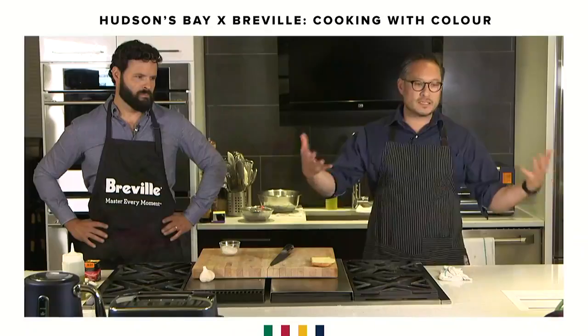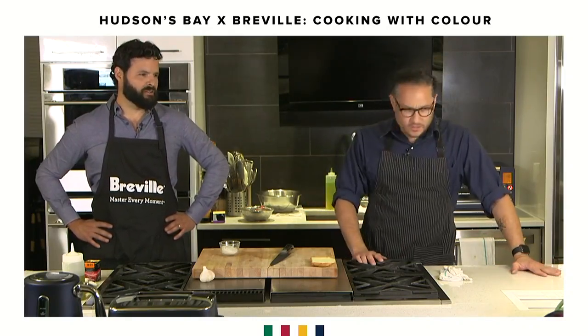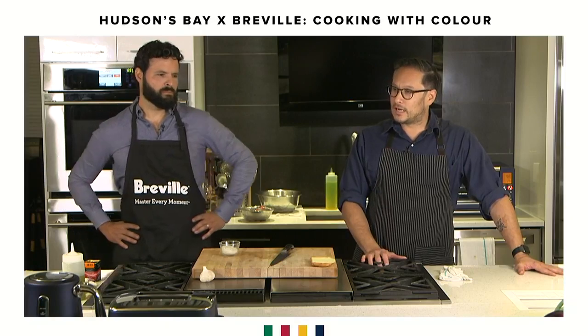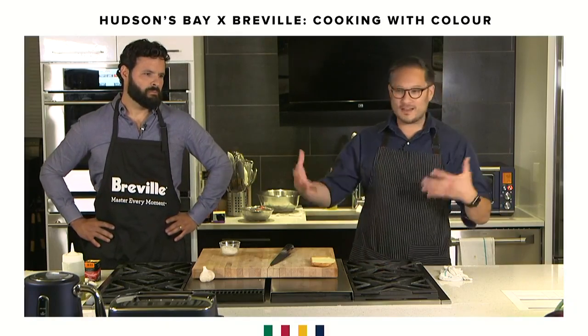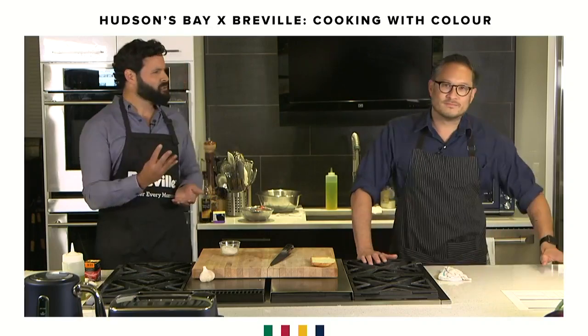I'd like to really accentuate that and throw as many colors as possible, make everything pop, make everything nice and bright, try some different things. It's really great that Breville put out the damson blue colored appliances - it goes really well with our whole trend of cooking with lots of colors on the plate. So what we have for you today, we've got four things.